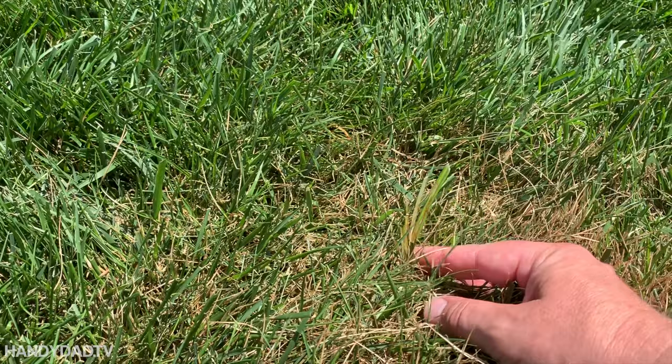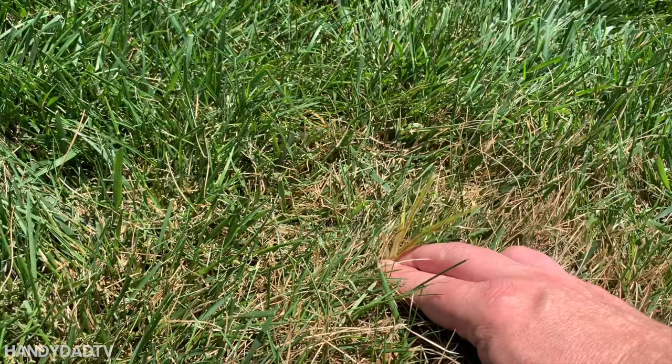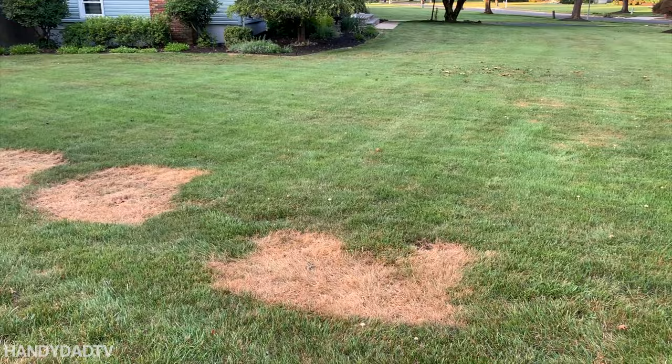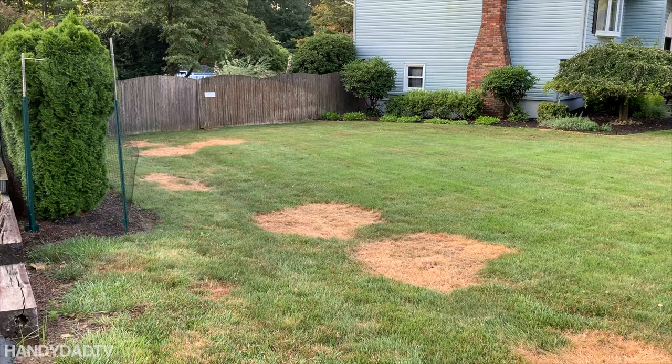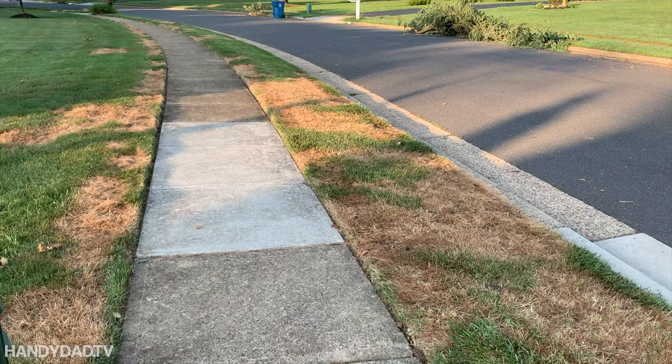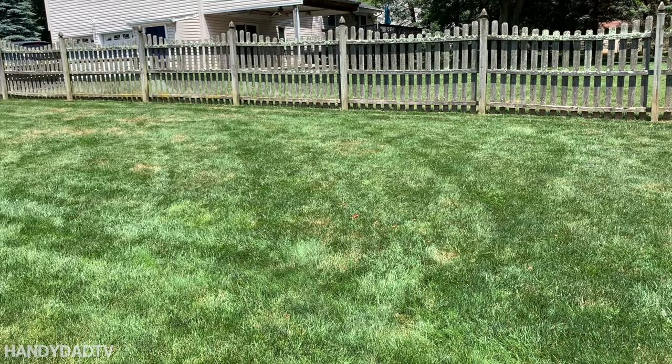Now this spot here may have been caused by me. You can see this is nutsedge right here — and you can see it's dying because I sprayed it. So I may have gotten collateral damage at the same time. That happens if you're going to spray weeds in the summertime. And one last brown spot situation — it's like my neighbor has here. This is what happens if you spray weeds in a heat wave.